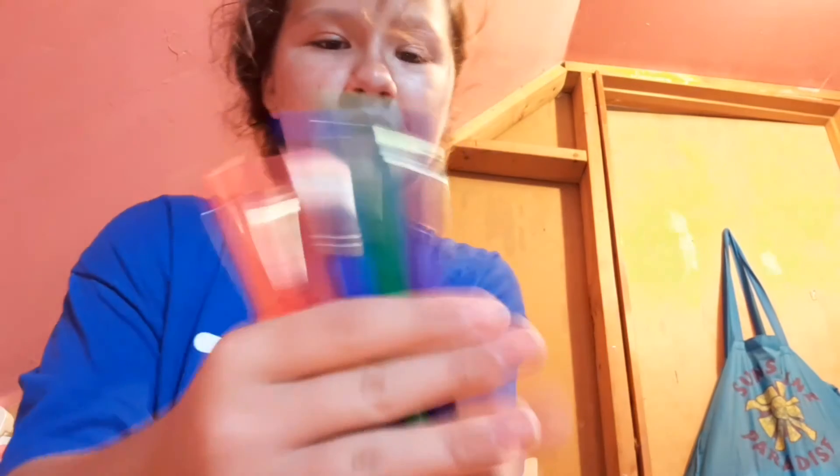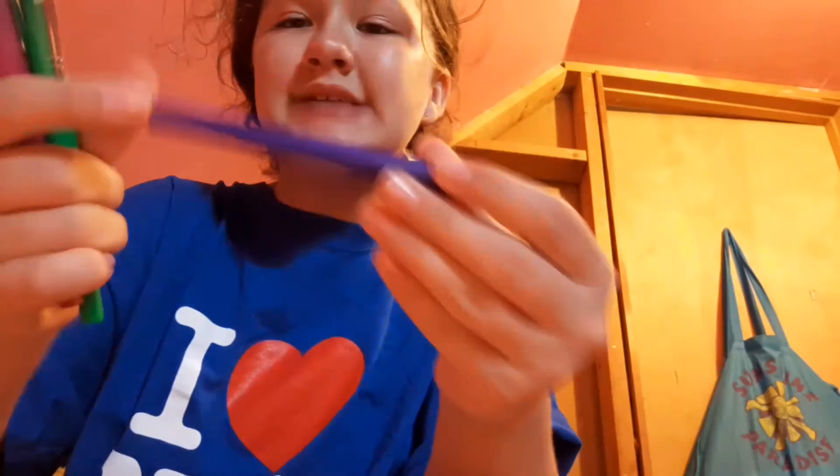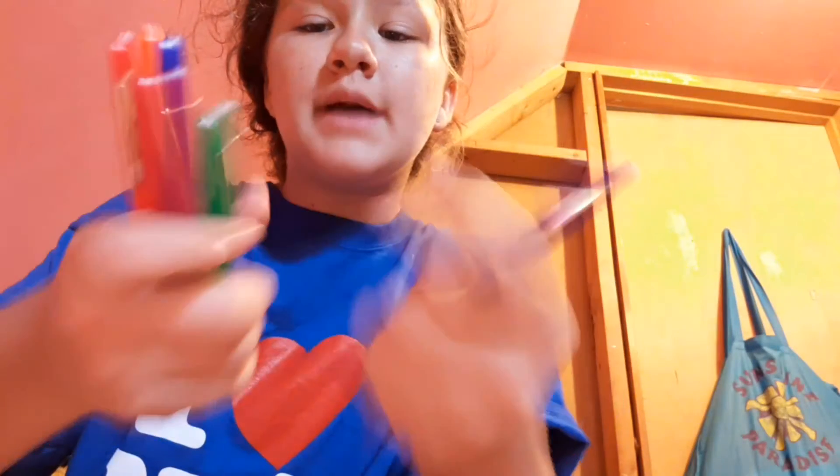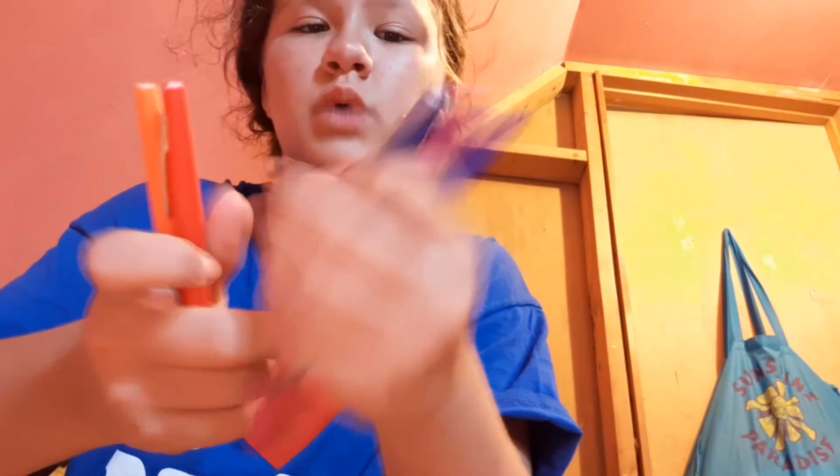Then I have all of these Paper Mate Flair medium pens. I have a purple one, a green one, a pinkish one, a blue one, a red one, and an orange one. Those are all of my pens and markers — luckily they all kind of fit in my pencil case, though it won't fully close.